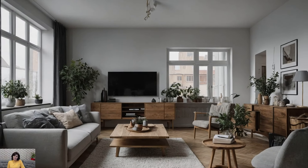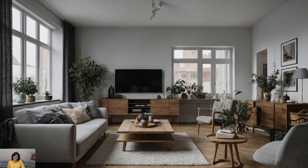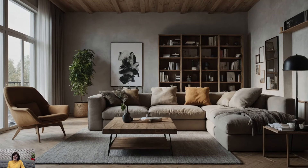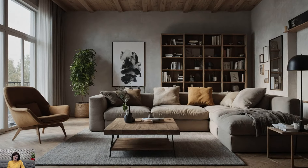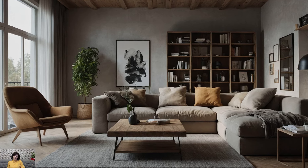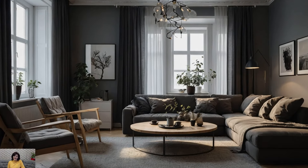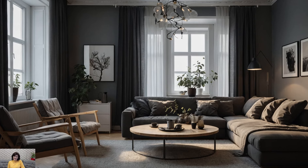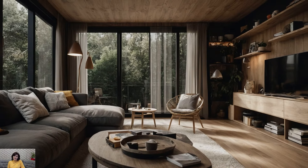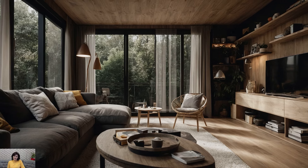Bringing nature indoors is a key aspect of Scandinavian design. Incorporate plants and natural elements to add life and color to your space. Houseplants like ferns, succulents, and snake plants are not only visually appealing but also help purify the air. Use wooden accents, stone, and other natural materials to create a harmonious connection with the outdoors. A wooden coffee table, stone vases, or a collection of green plants can enhance the natural organic feel of your home, adding a touch of freshness and vibrancy.